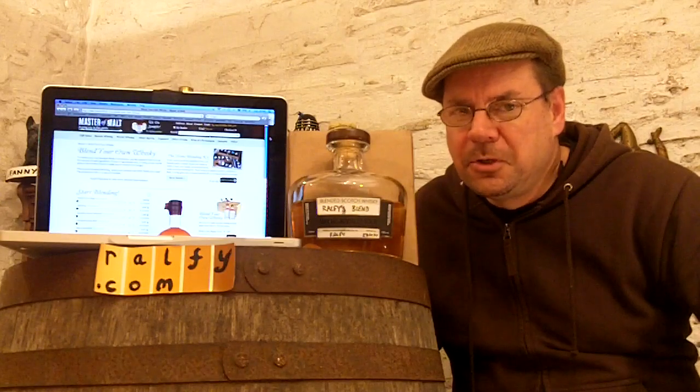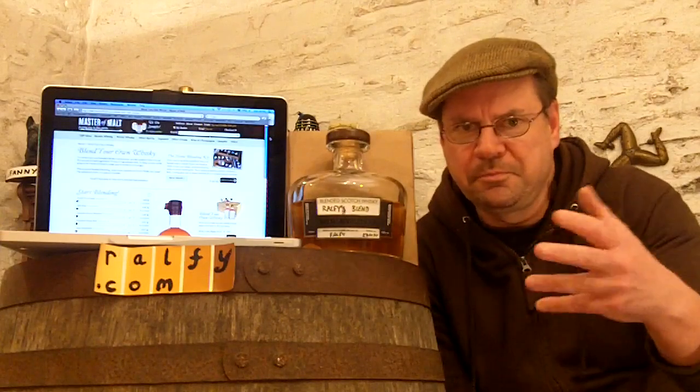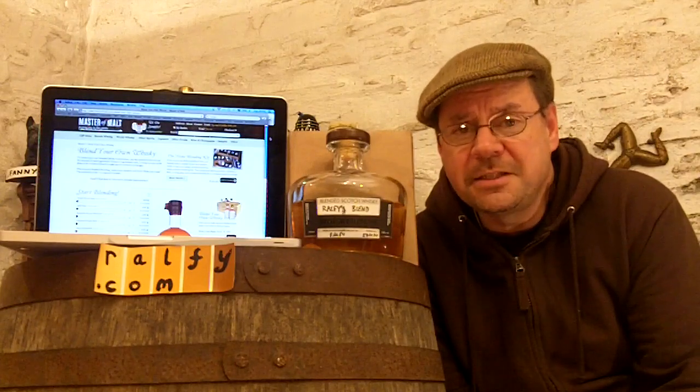There are many a bottle of whiskey on a whiskey shop shelf or online where you're looking at it saying, 'I'd buy that but I just don't know what it tastes like.' Retailers are very aware of this — a small specialist bottle shop will usually have something for you to sample if you're showing genuine interest. Online retailers are now blending your own bottle for you.